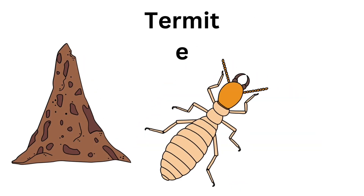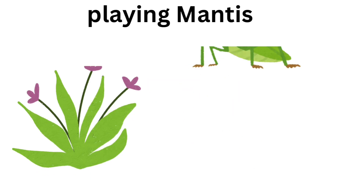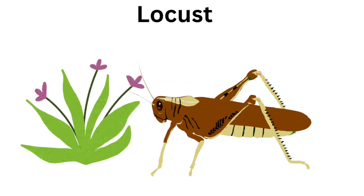Termite. Termite lives in anthill. Praying mantis. Praying mantis have big eyes. Locust. Locusts can destroy plants.